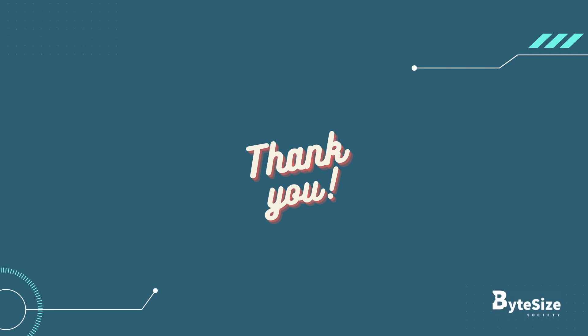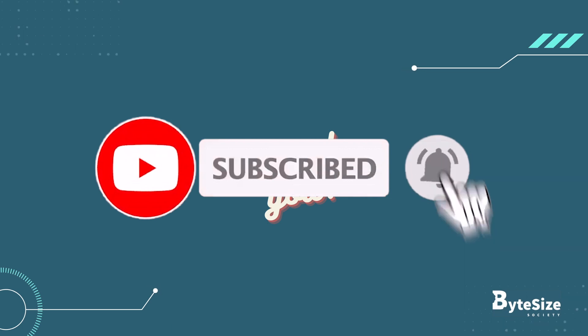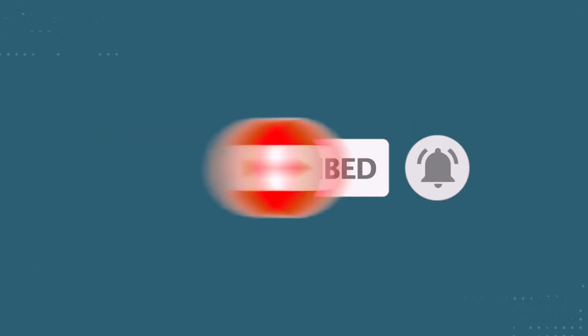We hope you enjoyed the video. If you liked the content, hit that like and subscribe button, also turn on notifications to never miss an upload. See you in the next video.